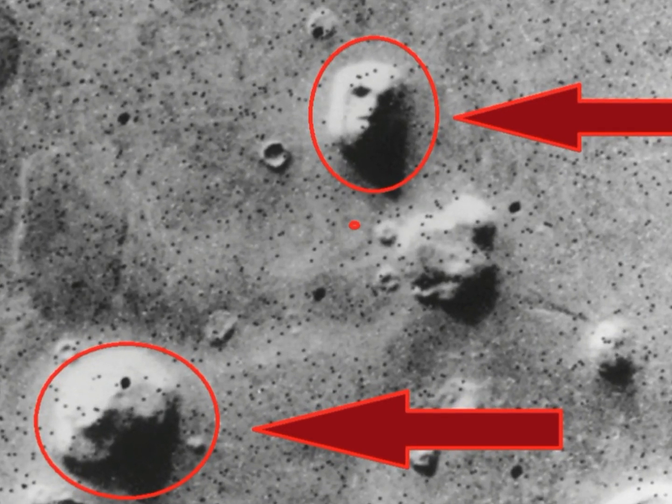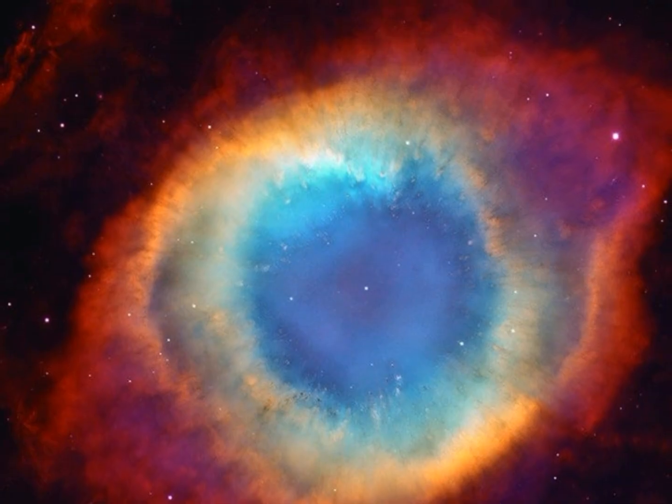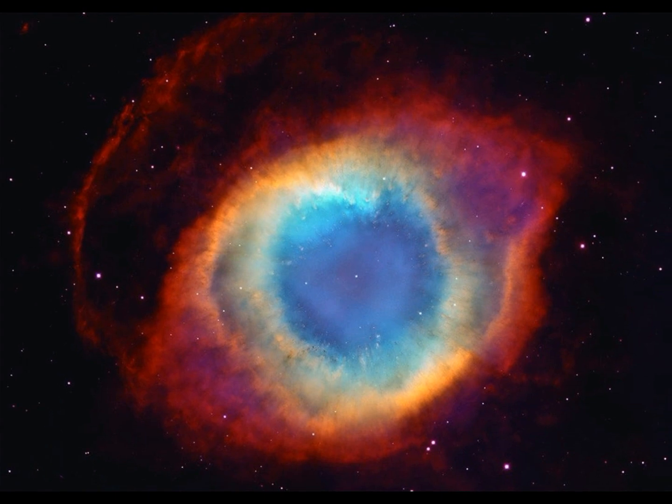From diamond planets to white holes captured in space, here we present 10 strange images from outer space NASA does not want us to see.